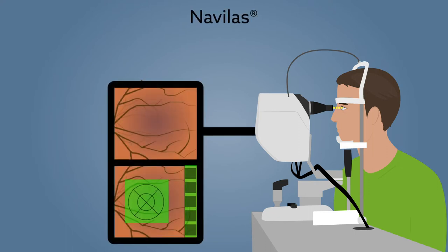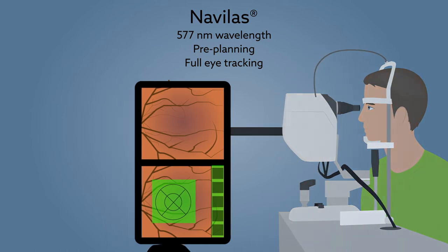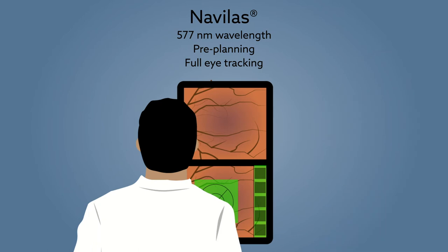The NAVILUS navigated retina laser uses a 577 nanometer wavelength, along with pre-planning and full eye tracking for retinal threshold and subthreshold laser therapy. These features enable precise and complete treatment of lesions that are ophthalmoscopically invisible, such as those observed in CSCR.